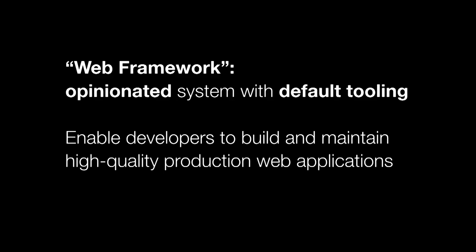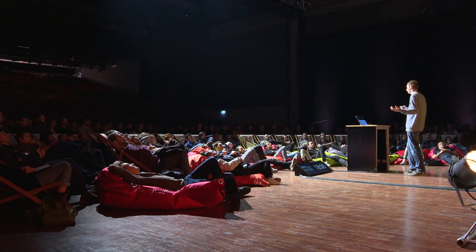So what is a web framework? The Chrome team defines this as a type of library that is an opinionated system with default tooling that configures a lot of things for you and makes opinionated decisions that are good for your app. It's an end-to-end system that controls every aspect from getting started to everyday development to deployment.